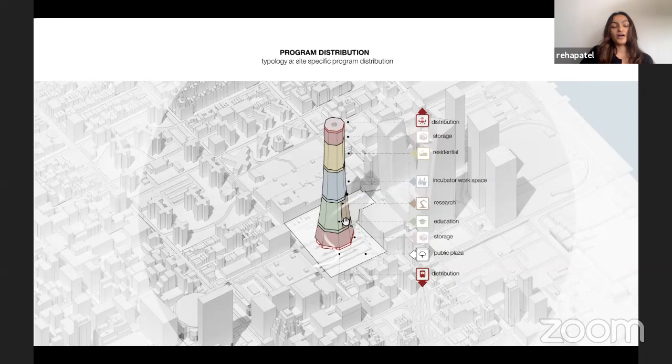The research portion would serve as a control center driving all of the automation — how goods are sorted and organized. The education portion would work in tension with research to help people understand the system better and move it toward a more efficient way of working. The incubator workspaces are meant for small businesses to come in and grow their businesses using this infrastructure.